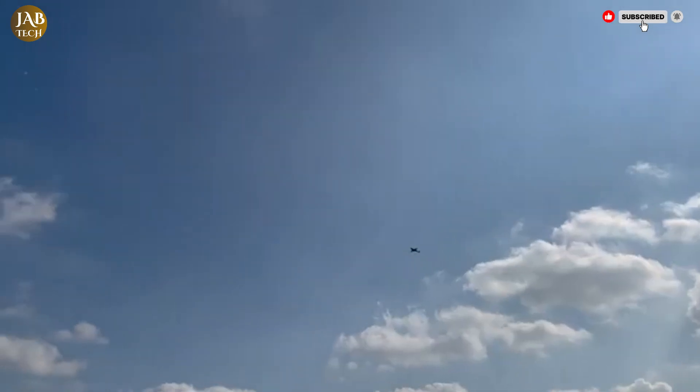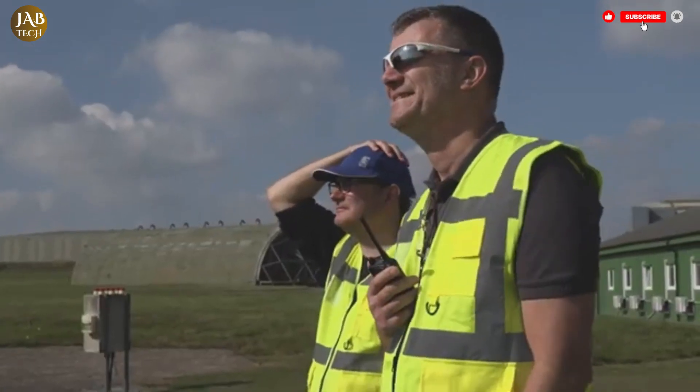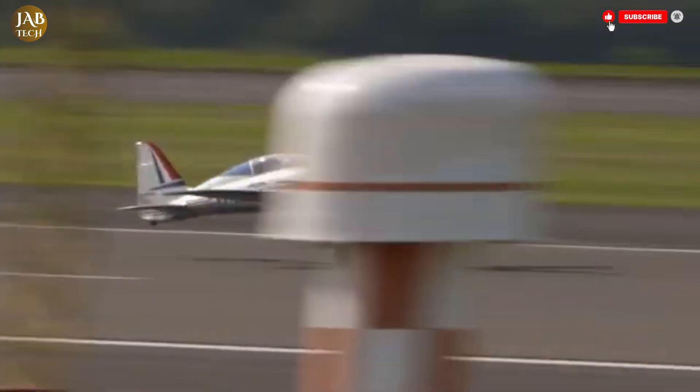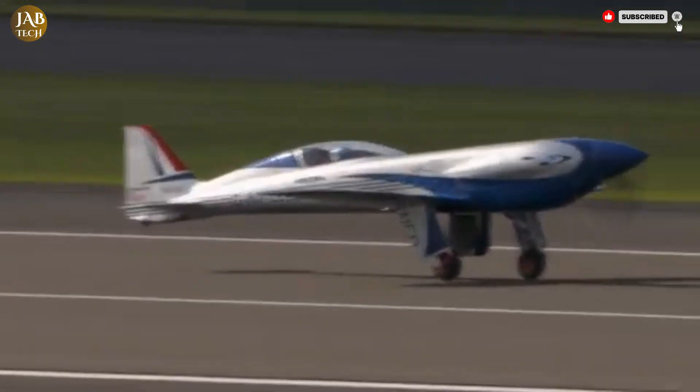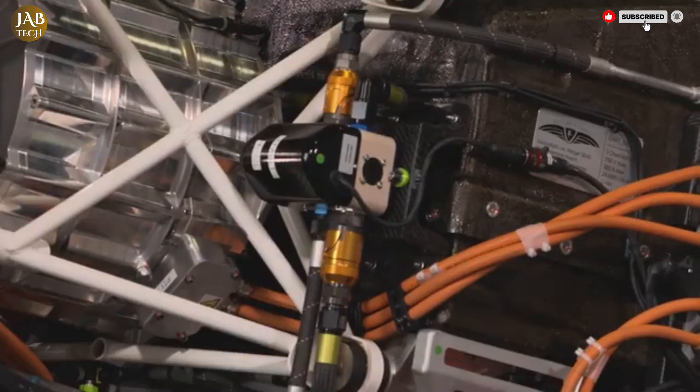By proving that electric power can deliver both speed and performance, Rolls-Royce is paving the way for a cleaner, quieter, and more efficient era of flight. The Spirit of Innovation isn't just an aircraft — it's a symbol of the future of aviation, taking shape today.